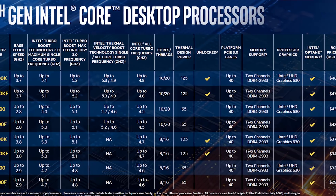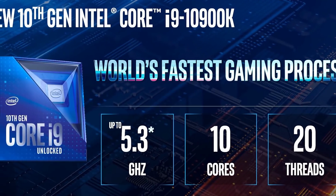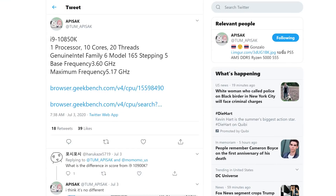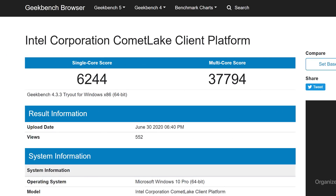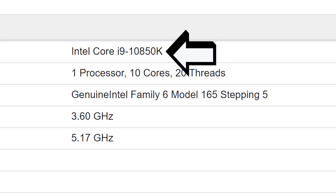It's news time and first up for today, Intel looks to be readying a new CPU that's essentially a cut-down 10900K. The new chip was originally spotted by Tom Apisac on Geekbench. It's called the i9-10850K and it's a 10-core, 20-thread CPU. What's interesting is that given the K moniker, it obviously has an unlocked multiplier.